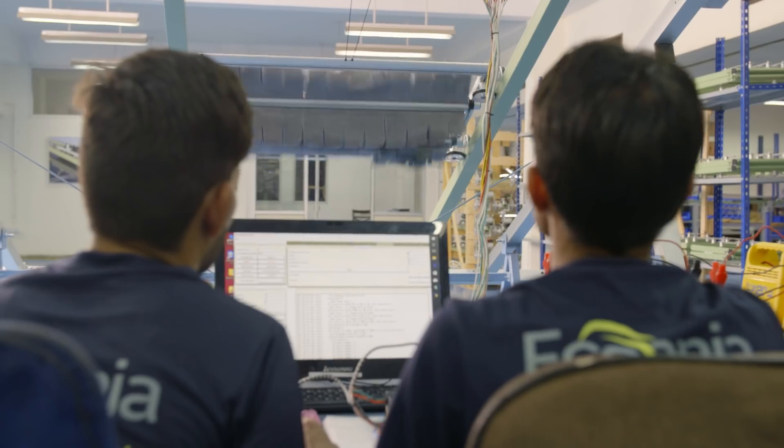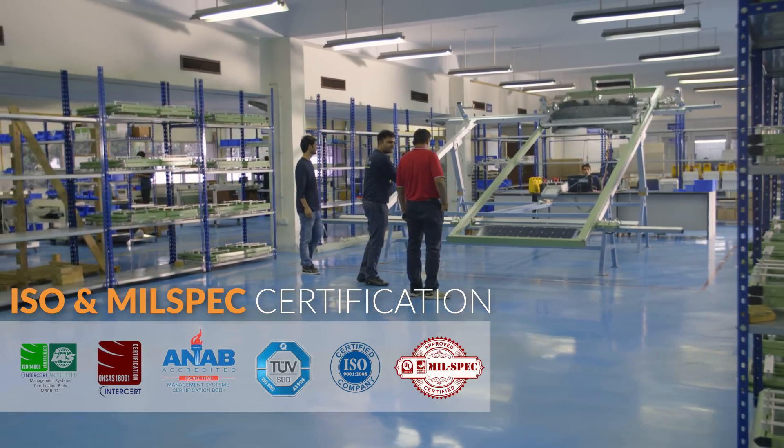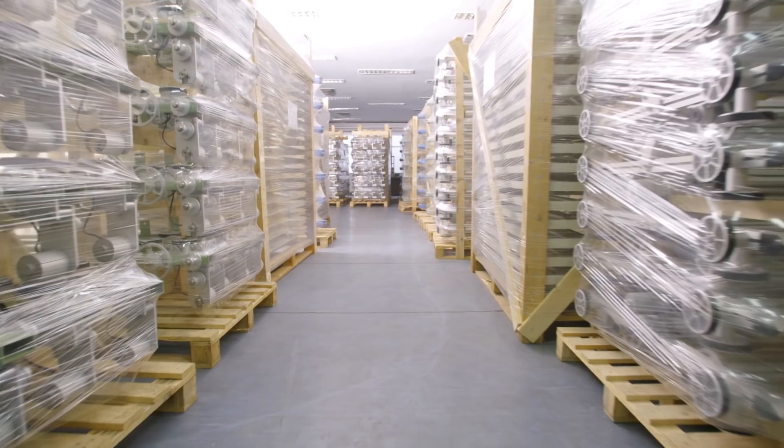With Tier 1 components, an experienced highly qualified staff, and a rigorous quality assurance program, the production facilities are where Ecopia E4 efficiency begins. Carefully packaged, these E4 robots are now ready for shipment to site.